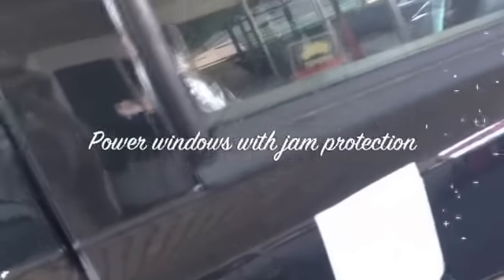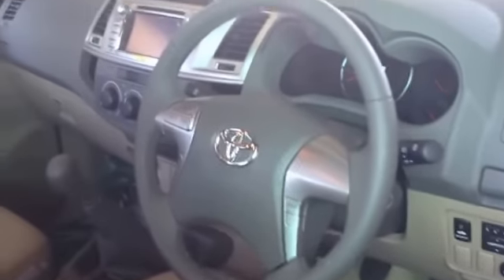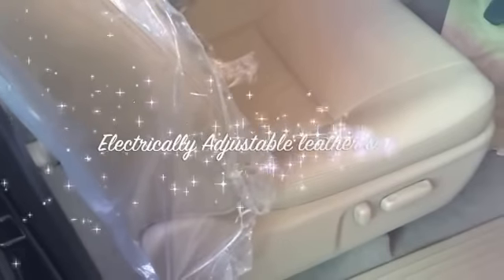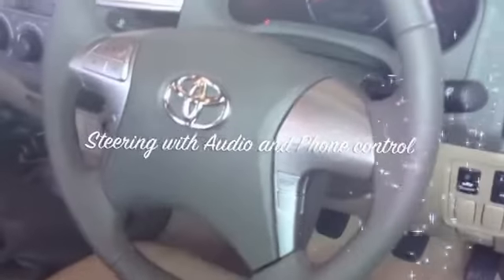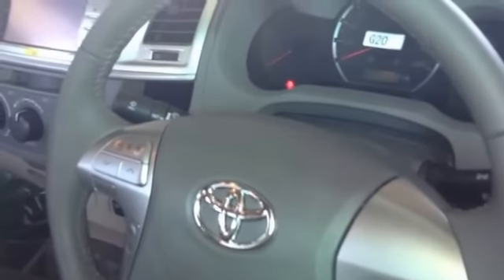Now as we move to the inside of the vehicle, the first thing you will notice are the seats that are electrically adjustable and are leather — it's all leather. The steering wheel is also leather and has all the audio controls.